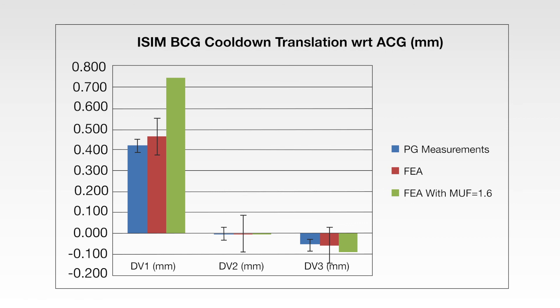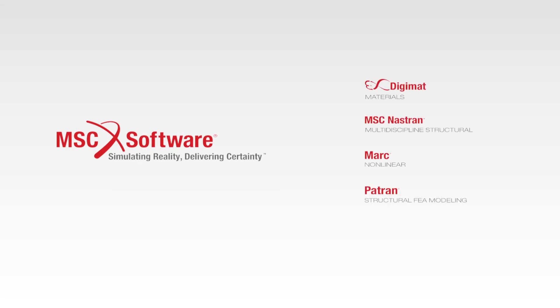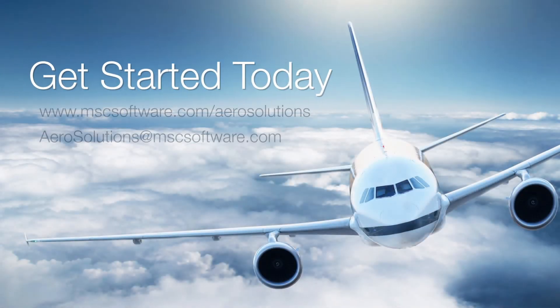Quantifying these error bounds is critical in the world of spacecraft. MSC products including Digimat, MSC Nastran, MARC, and Patran are part of a comprehensive solution that enables an aircraft program to save tens of millions of dollars and thousands of man hours of time. Let us help you get started today.